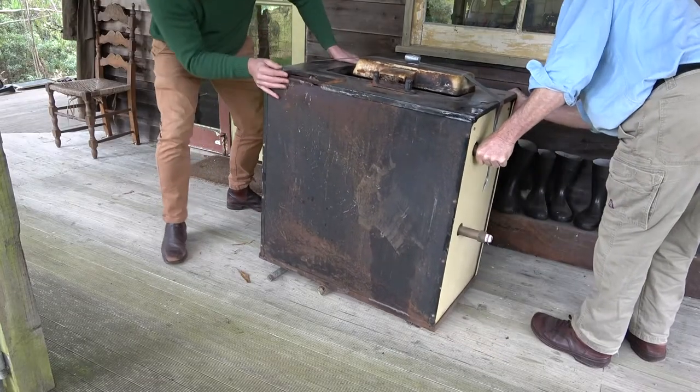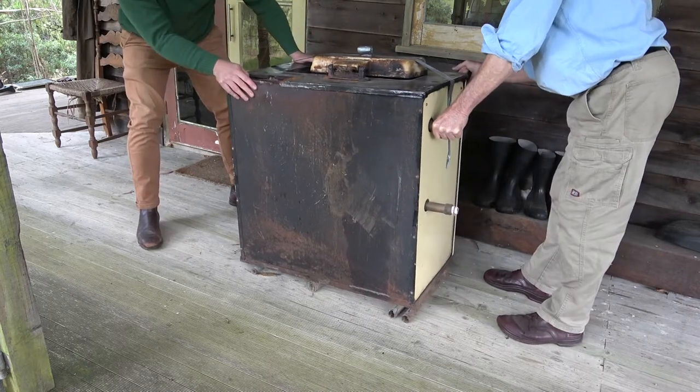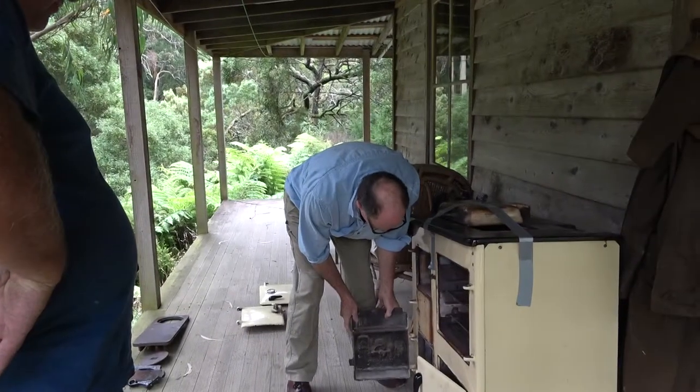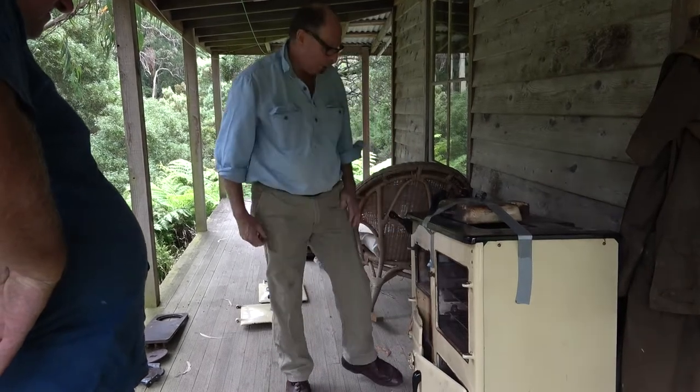So, how much would this have been new, and how much is it worth? It's $13,000. Incredible! And this was $600.